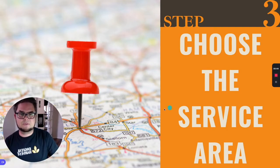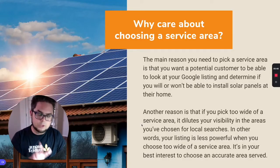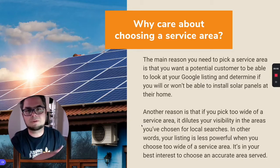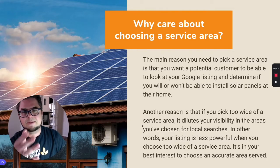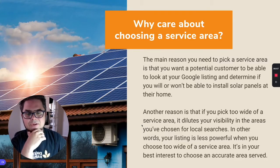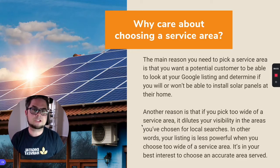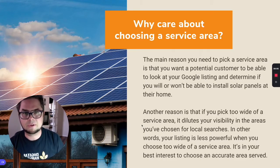The reason it doesn't make sense and why it's important to pay attention to this piece is because what we're trying to do is choose what is a legitimate service area. So a customer looks you up online, they see where you serve. If they fall in that, they're going to be excited about having you come out and do an install on their home. So you can communicate what your real service area is, not where you'd be willing to go to.